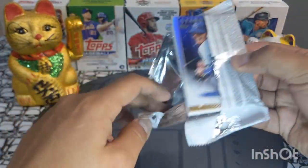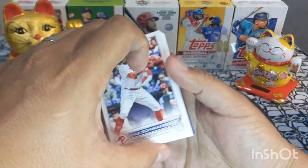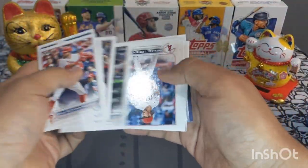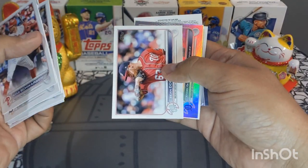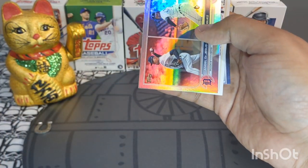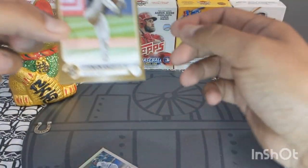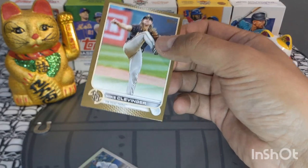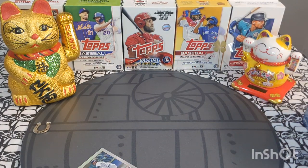We got gold in the back — got gold! All right, let's see what else we got. I'm making this video basically 20 minutes before the Bowman drop so I gotta rush. We got a Mike Clevenger beautiful gold right here — I might be going for the gold set.